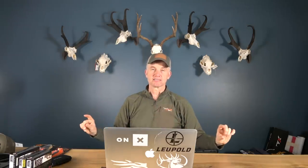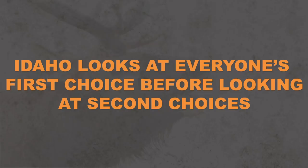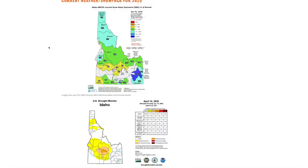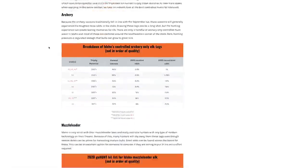Idaho is a really good place to take a young hunter. The main thing to be aware of strategically is that Idaho looks at everyone's first choice before moving to any second choices, so the odds of drawing a second choice are slim. Other than that, it's pretty straightforward. If you want a full strategy article, go to GoHunt.com, sign up for the Insider — those articles go into way more detail than what I've covered here.